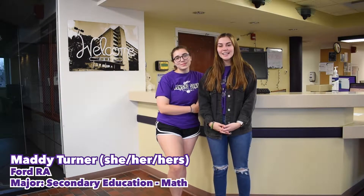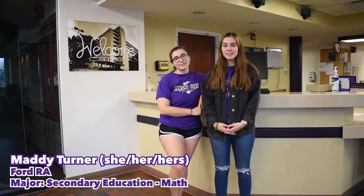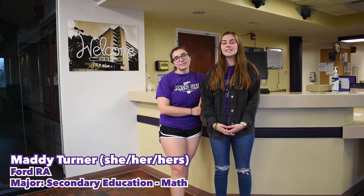Hi, welcome to Ford Hall. My name is Maddie, and I use the pronouns she, her, hers, and I'm a secondary education major with an emphasis in math.